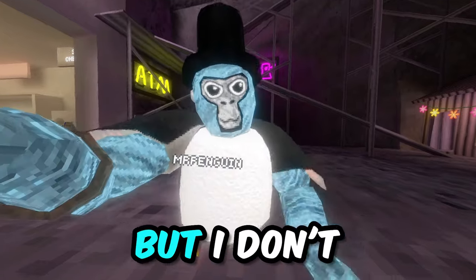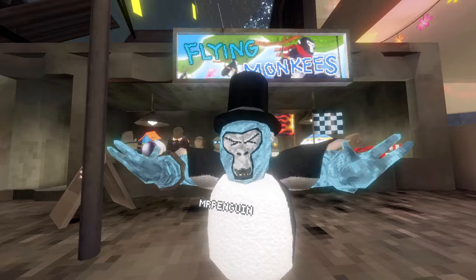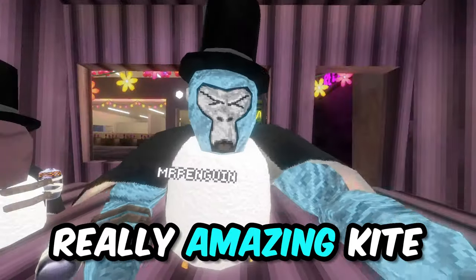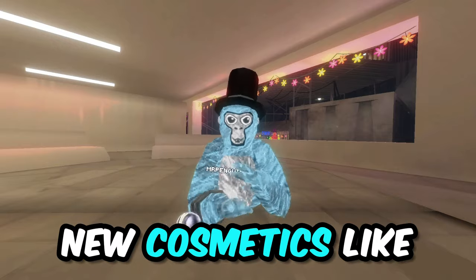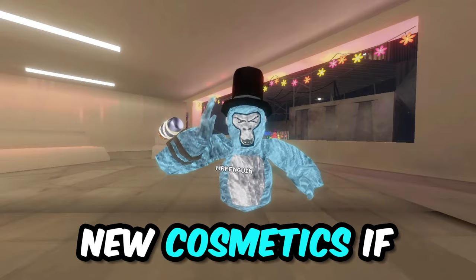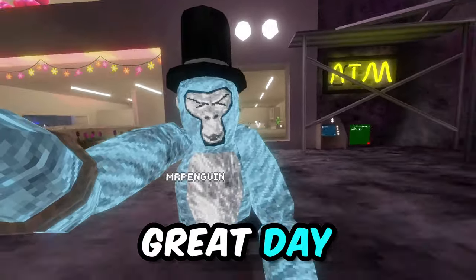I don't know, maybe both of these — the arm cosmetic and the kite — were supposed to be added to the Flying Monkeys update, but I'm not completely sure. We might be getting a new balloon which is the really amazing kite I showed you. If you're hyped for these new cosmetics, drop a like and comment 'new cosmetics' if you made it to this point. Have a great day, bye!